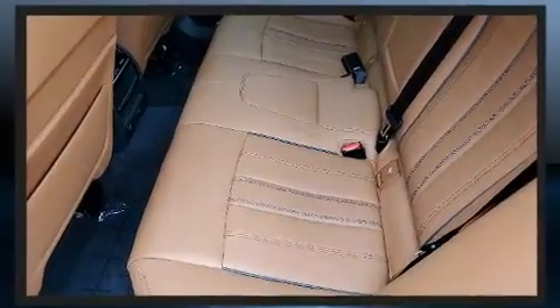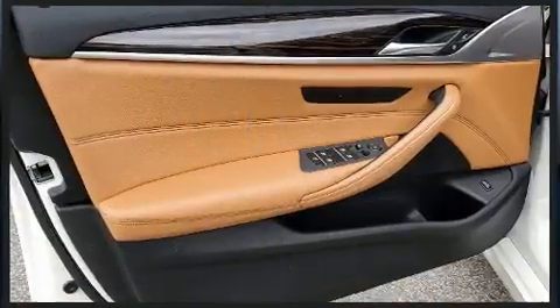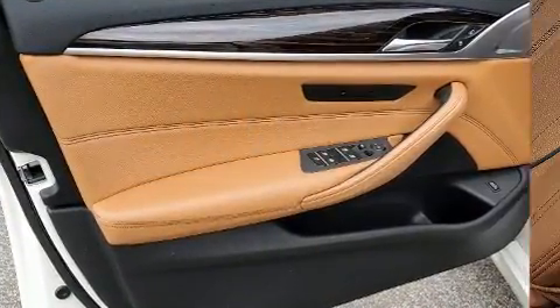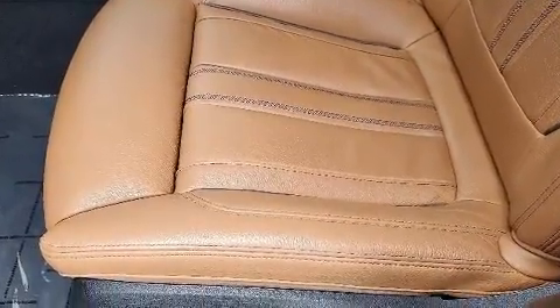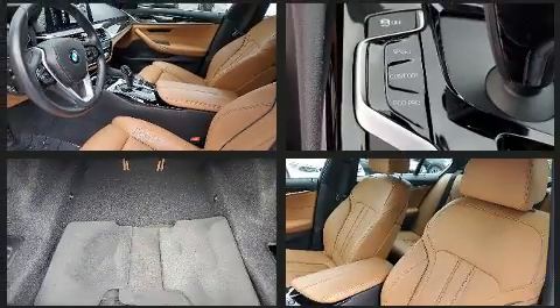BMW ensures the safety and security of its passengers with equipment such as dual front impact airbags with occupant sensing airbag, traction control, brake assist, a security system, and four-wheel disc brakes with ABS. For added security, dynamic stability control supplements the drivetrain.